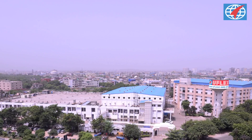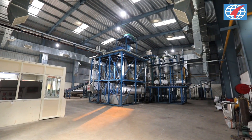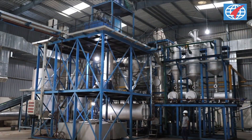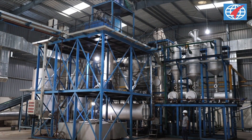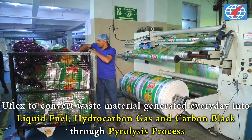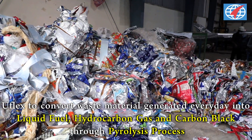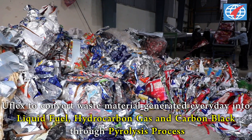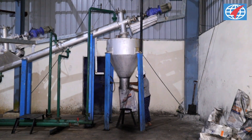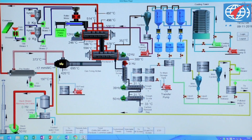In order to recycle the plastic waste generated out of its process, Indian flexible packaging giant U-Flex has taken the lead by recently commissioning the first ever pyrolysis process plant in North India. At its Noida packaging plant, U-Flex will be converting 6 tonnes of discarded waste material generated every day — from printing, unused trim, laminates, tubes and other unprocessed material — into liquid fuel, hydrocarbon gas and carbon black, which will further be utilised in manufacturing processes.